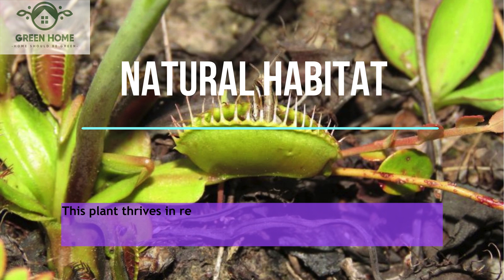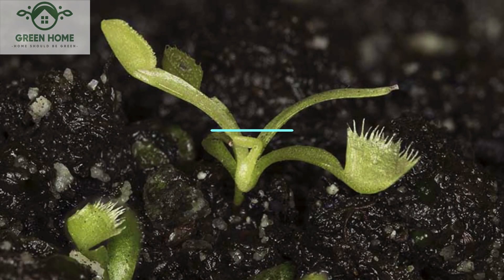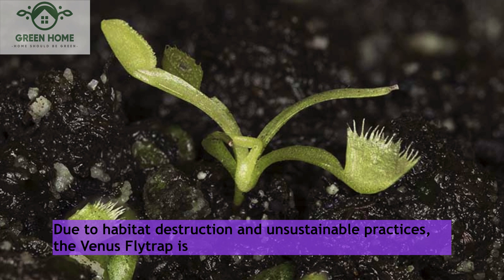In its natural habitat, this plant thrives in regions with acidic and nutrient-poor soil. The natural range of the Venus flytrap is found in climate zones like South and North Carolina in the United States. Due to habitat destruction and unsustainable practices, the Venus flytrap is considered a sensitive species at risk.